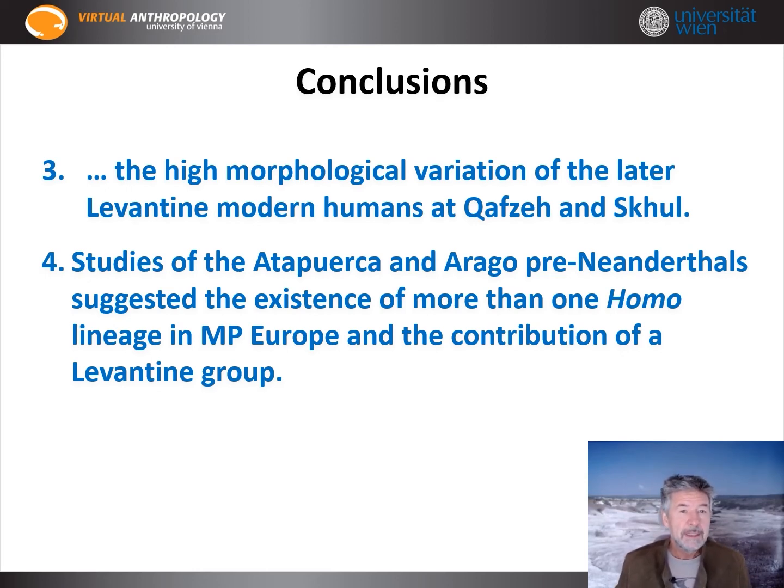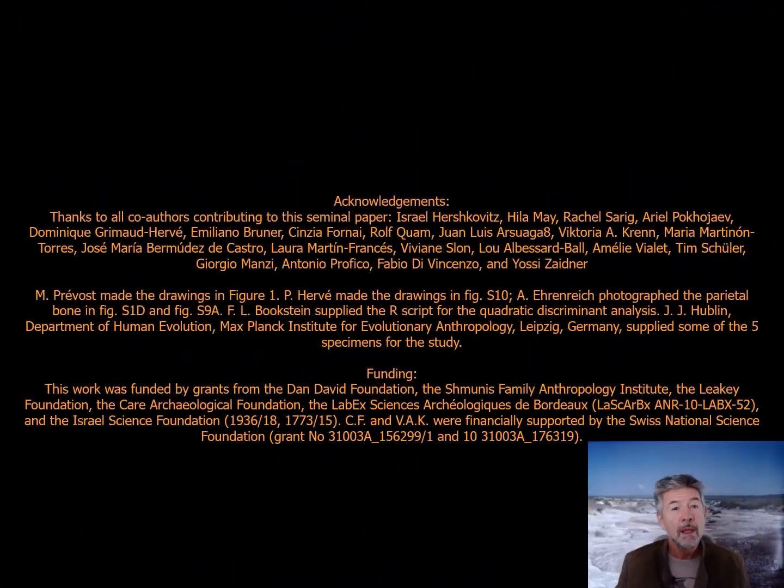Finally, studies of the European Atapuerca and Arago group of pre-Neanderthals suggested the existence of more than one Homo lineage in Europe and the contribution of a Levantine group. We would like to thank all colleagues for their support and access to material, scanning, and discussion, and of course our funding bodies.